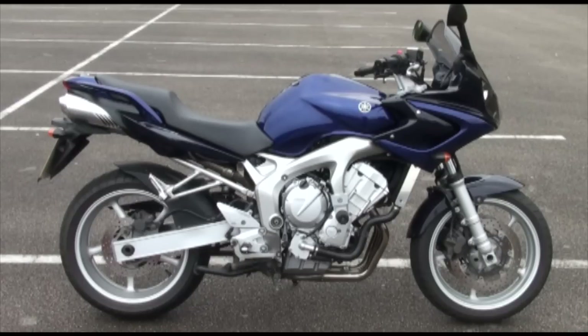Well up next I've got this very nice Yamaha FZ6 Phaser, stock number 56394. Now this is one of five used FZ6 Phasers we've got in stock at the moment.